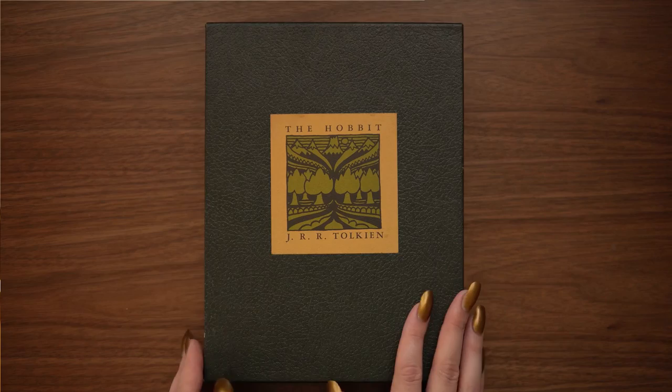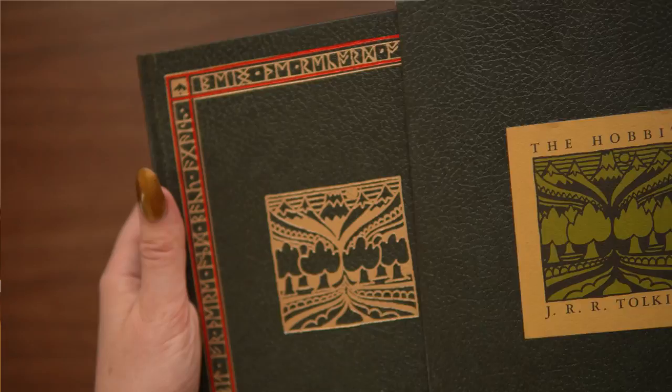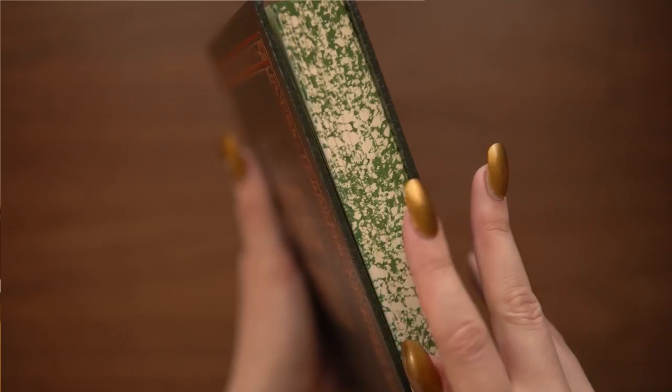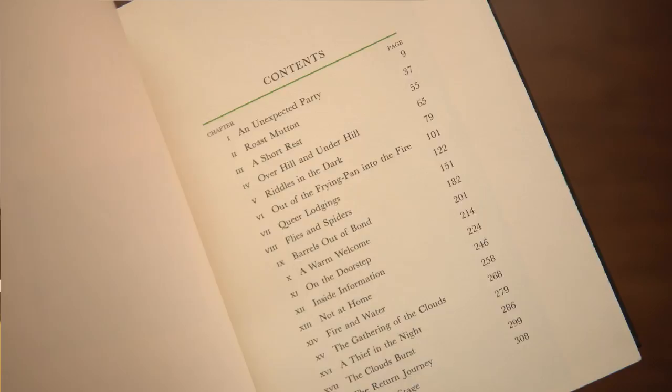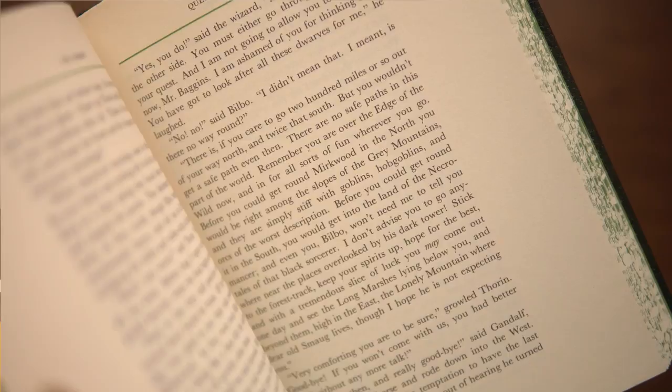My next recommendation is a vintage edition of a book. This is The Hobbit — a 1966 version that was my mother's and she passed it down to me. You can find gems at local thrift shops, though some may not be open right now. I would highly recommend Etsy — there are a lot of vintage sellers there selling books. Getting someone a special vintage edition is such a meaningful gift, especially if they already have the paperback. And it doesn't have to be expensive — you can find real gems that aren't too pricey.